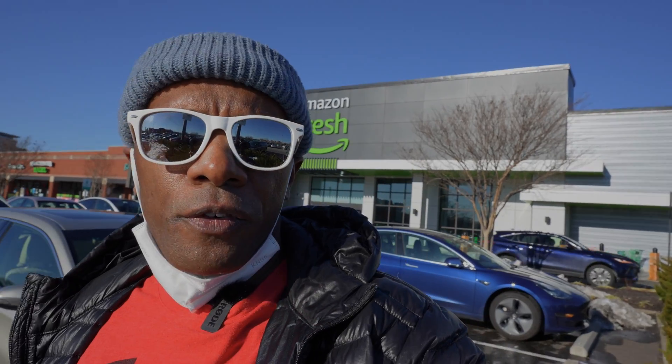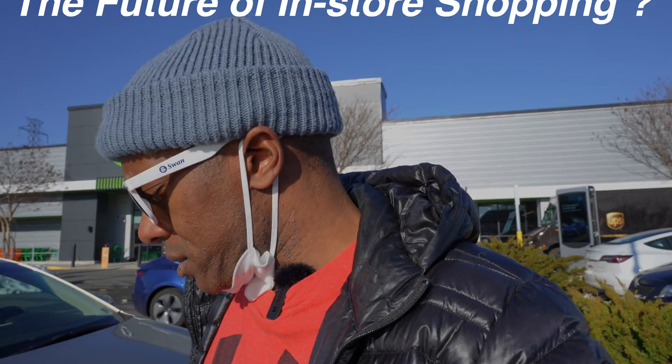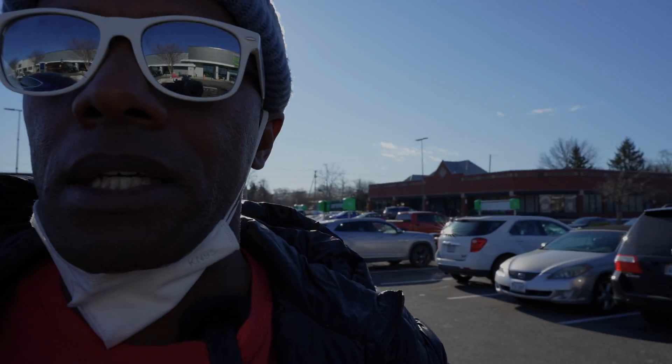All right, so we're here at Amazon Fresh. Gonna try to take a look at what the future has to offer — they say it's the future. We'll see if it's actually convenient or not. I got the Amazon app; I'm a Prime member, and that's the first thing you need.